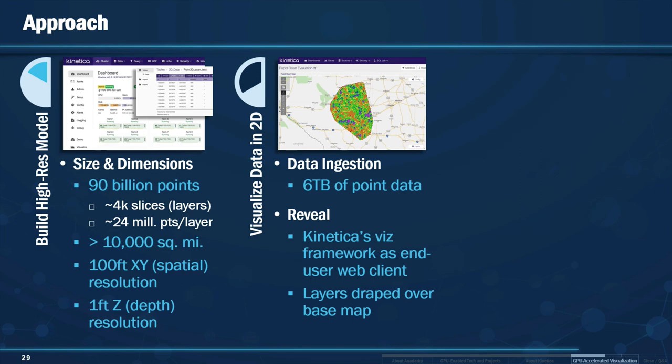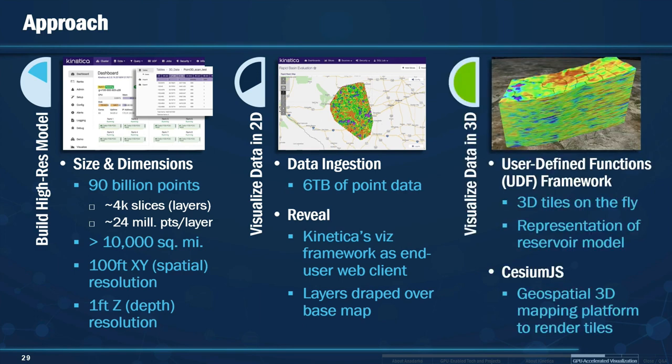On the visualization side, we partnered with Airbnb — they created a visualization framework called Apache Superset. We're leveraging this to provide session management and visualization at scale. It's a widget-based framework where you can see various different data sets and slice and dice through different charts. We've given a dedicated map in the 2D space. In the 3D space, we've added another widget based on Cesium JS — an HTML5 JavaScript map that's OGC compliant. With this, we can render both 2D and 3D models through JavaScript.